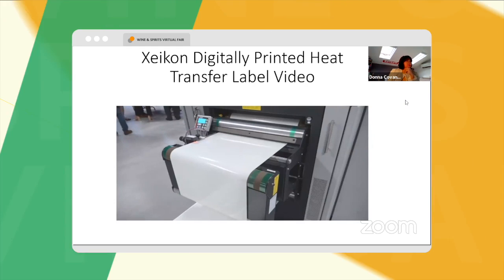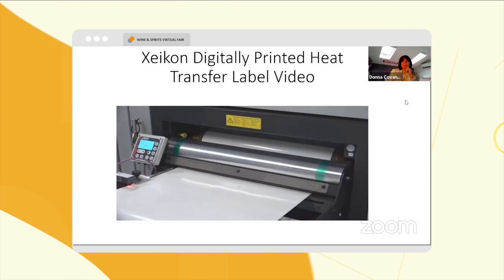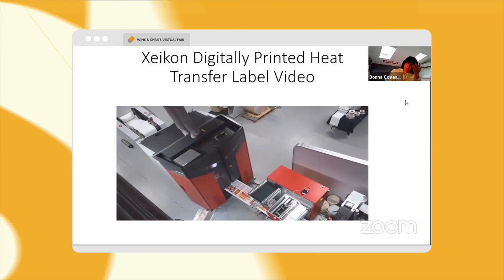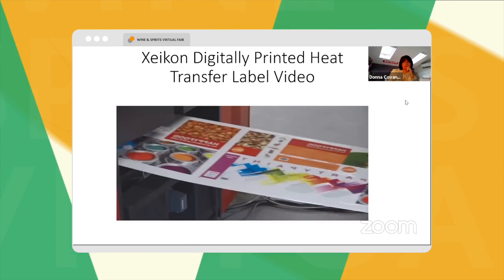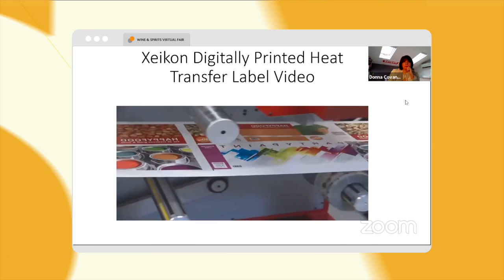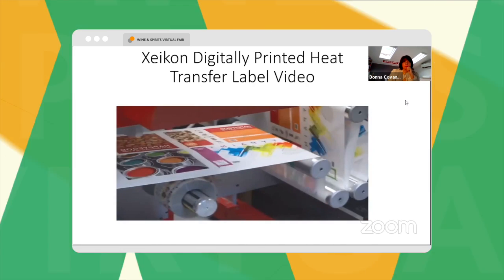In some cases, this paper first requires a flood-coated primer to be applied. This primer allows the Zycon toner to be bonded and fused to the coated release. As the image being printed is in reverse for heat transfer labels, the print stations are reversed — black is printed first and the final print station is white.